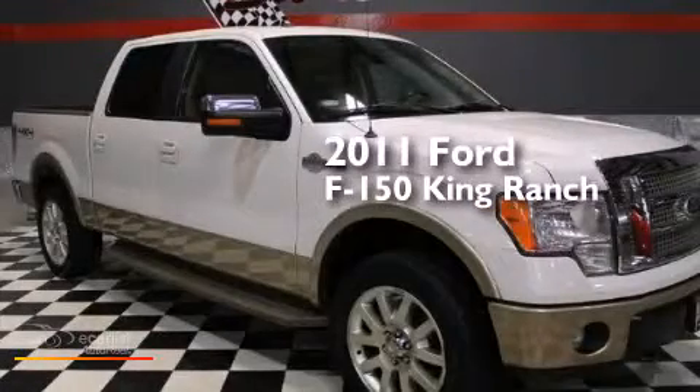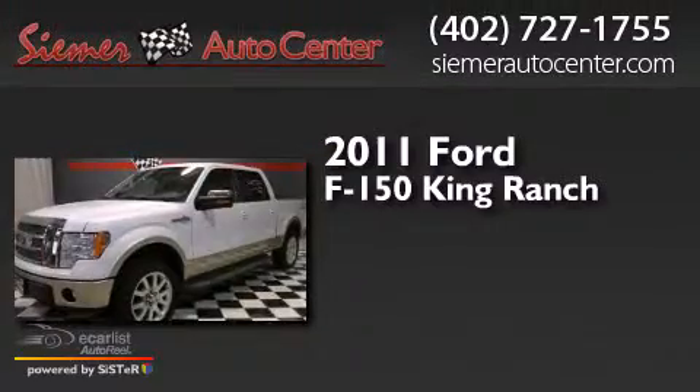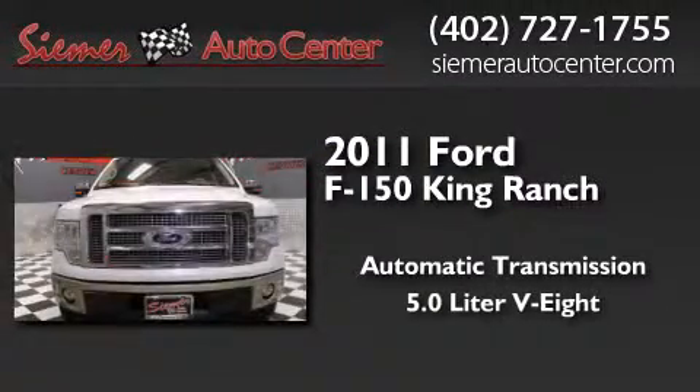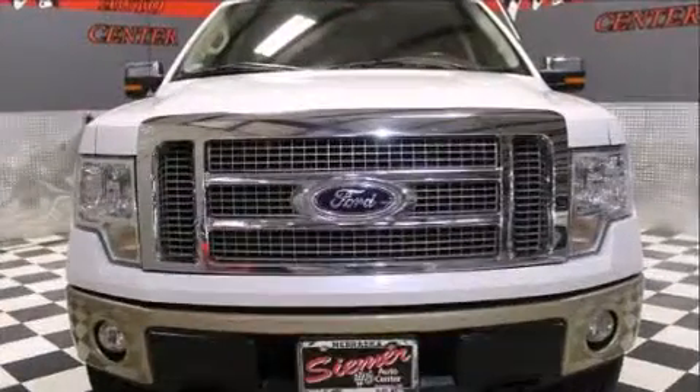This is a 2011 Ford F-150 King Ranch. This truck has an automatic transmission, a 5.0-liter V8, and four-wheel drive.